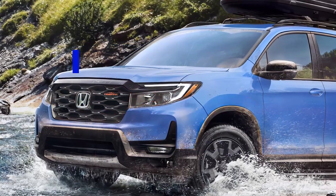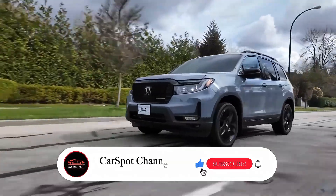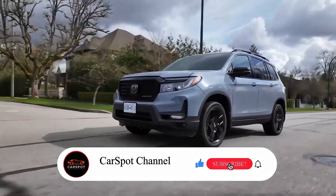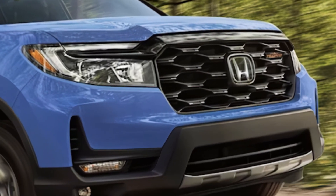2-row midsize SUVs face stiff competition, but for those who don't need extra seating, a comfy 5-passenger SUV like the 2025 Honda Passport makes sense, offering a great balance of space and value.